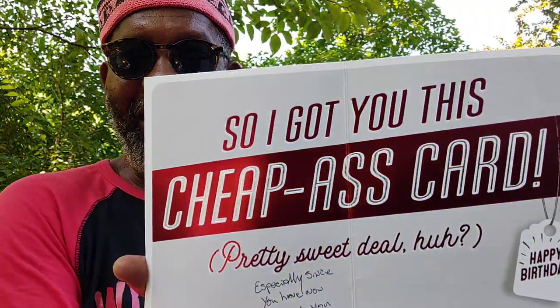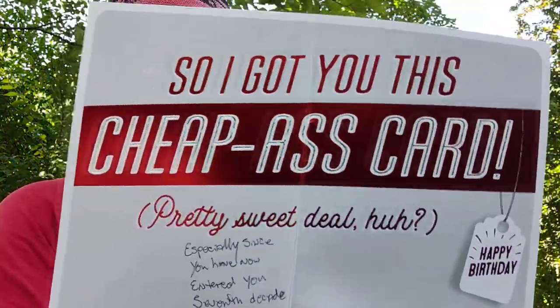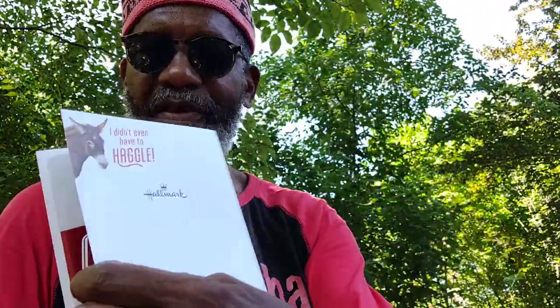Okay, here's the card. 75% off. 'Now I know how you love a bargain. It's not true for me, I don't love a bargain.' It says, 'Don't even have to haggle.' So it says inside: 'So I got you this cheap ass card — pretty sweet deal, huh?' And I say: 'Especially since you have now entered your seventh decade on your journey — welcome in.' Then I got a peace sign. They got the ass on the front, the donkey, the ass on the back, and they said 'cheap ass card.' Come on, that's pretty funny.